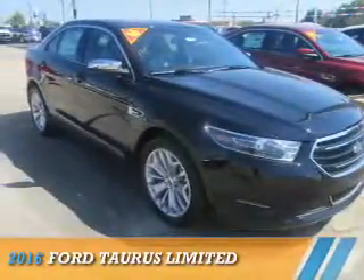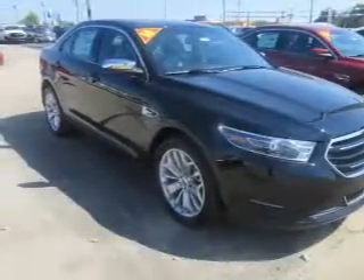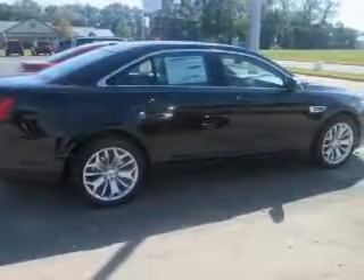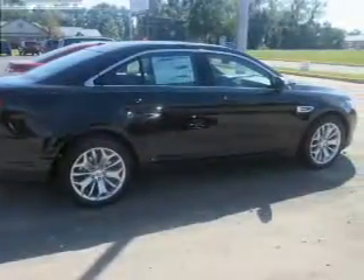Presenting the 2016 Ford Taurus. It's powered by front-wheel drive, a 3.5-liter 6-cylinder engine, and a 6-speed automatic transmission.